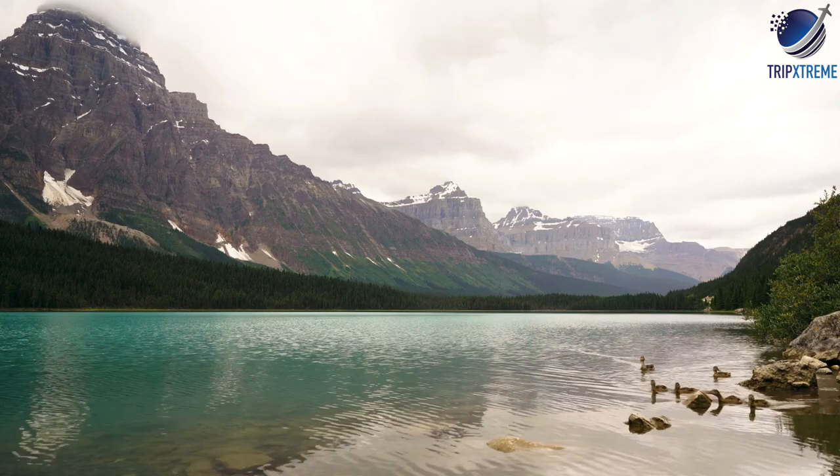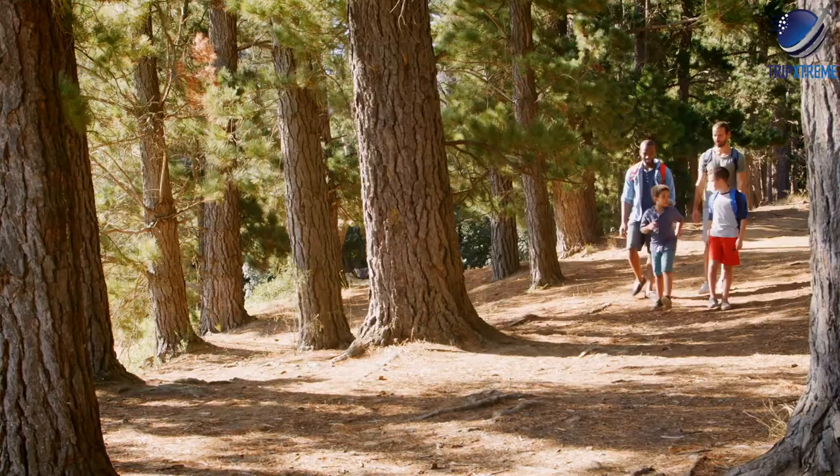To fully explore this area, you'll likely need a few days, and most people stay in nearby Lake Louise. Alternatively, and substantially cheaper, is camping. Along the Icefields Parkway are a number of wonderful campgrounds, some with incredible views and excellent hikes nearby.